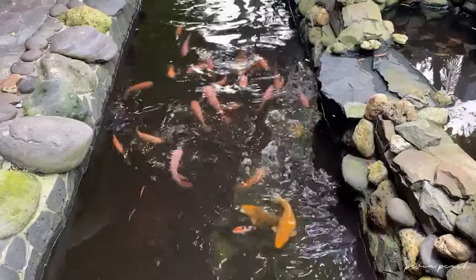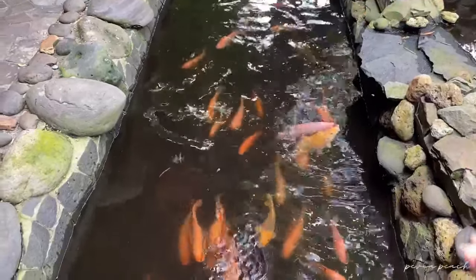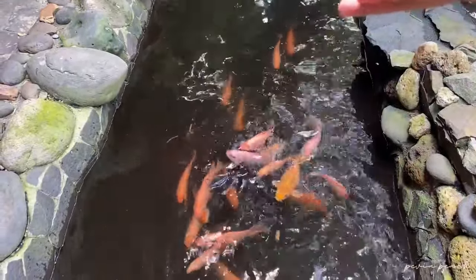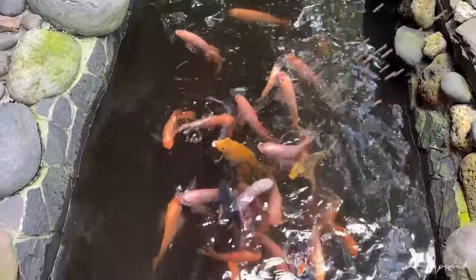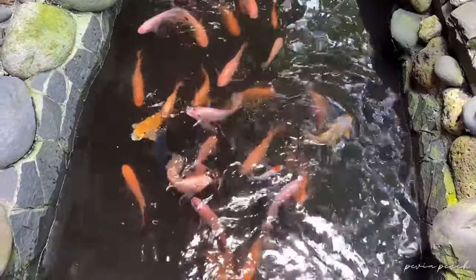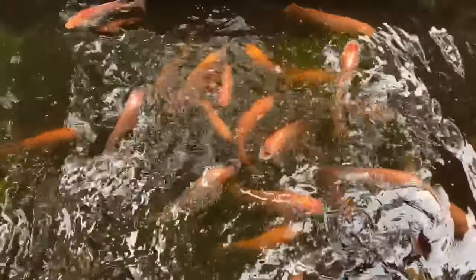Sehabis makan, aku mau tunjukin part yang paling disukai anak-anak, yaitu kasih makan ikan. Jadi di sini kamu juga bisa loh kasih makan ikan. Wah, pasti anak-anak bakalan happy banget kalau diajak ke sini. Jangankan anak-anak, buat para emaknya pun bakalan happy sih.